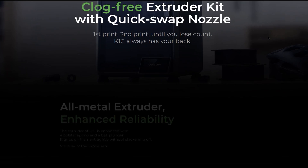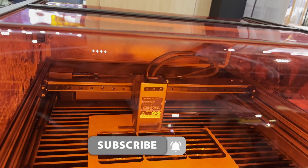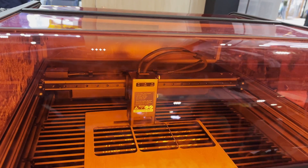I'm going to be reviewing that on the channel, so if you're interested in that, make sure to subscribe. They also showed me their new Falcon laser, which I'll also be getting one of those, so once again, you know what to do.